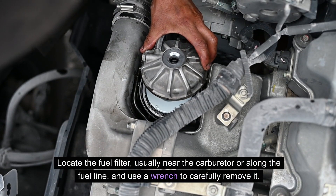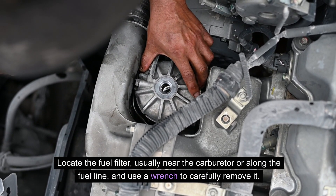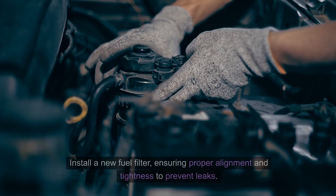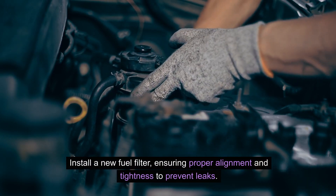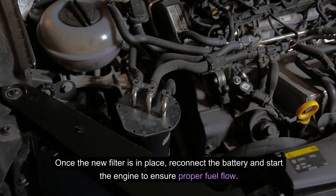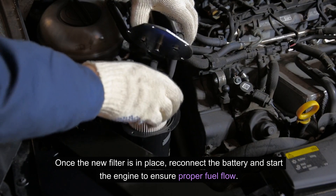Locate the fuel filter, usually near the carburetor or along the fuel line, and use a wrench to carefully remove it. Install a new fuel filter, ensuring proper alignment and tightness to prevent leaks. Once the new filter is in place, reconnect the battery and start the engine to ensure proper fuel flow.